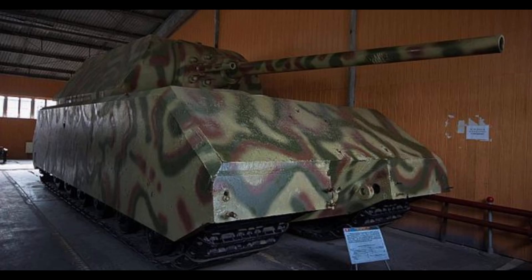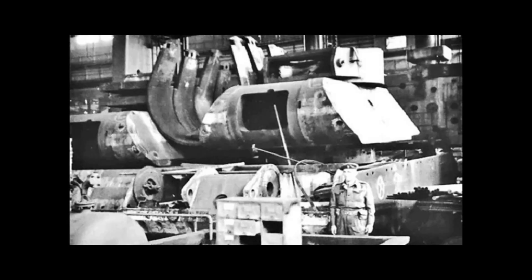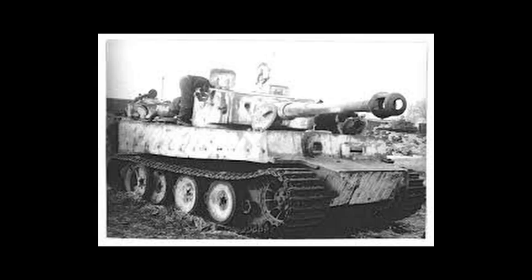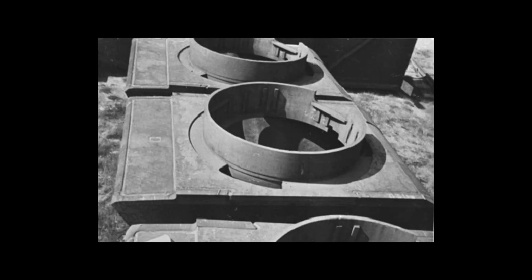The Soviets ran many tests on the Mouse, including testing the armor's effectiveness — as visible from the dents and penetration holes on the front of the turret on the tank today at the Kubinka Tank Museum near Moscow. Interestingly, the turret alone weighed 55 tons — to put that in perspective, a fully built Tiger 1 tank weighed just 57 tons. The turret was mounted using massive bearings and electric traverse systems adapted from naval gun turrets.